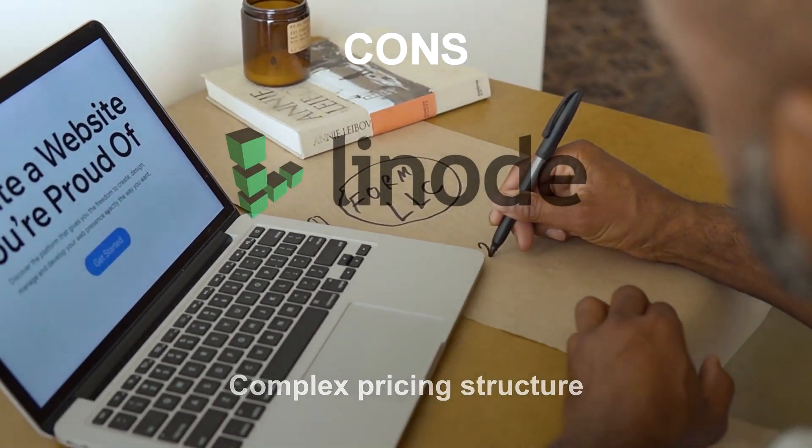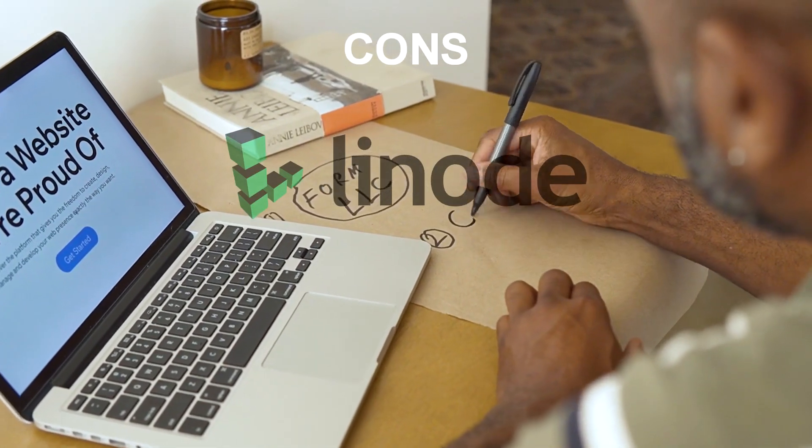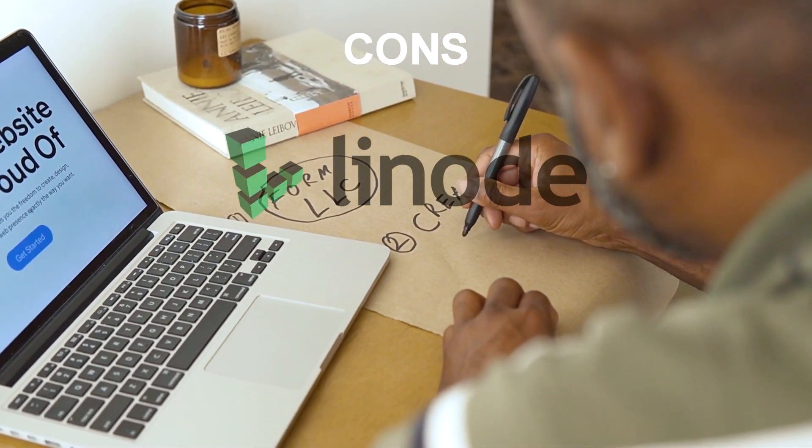Linode has a more complex pricing structure than some other hosting providers, with different options for storage, bandwidth, and other features. This can make it more difficult to understand how much you'll be paying and what you're getting for your money.